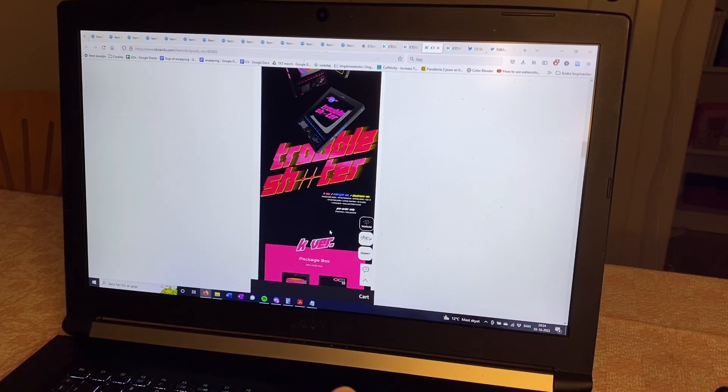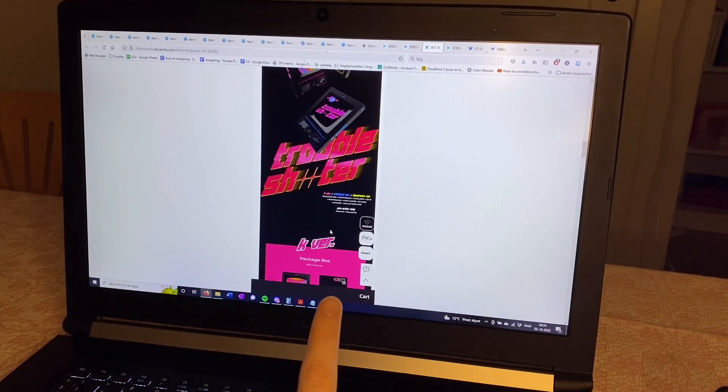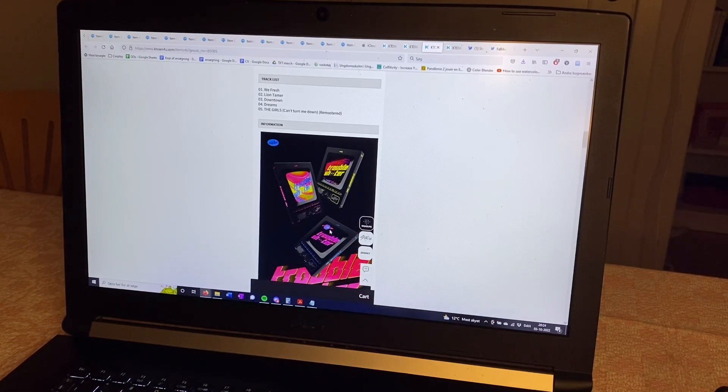First let's get into Kep1er, and then we'll get into Stray Kids, who is also having a comeback called Maxident. And then we'll also be setting up for NCT 127's new comeback, 2 Baddies. This is just K-pop, K-Town for you, because they have the inclusions here.